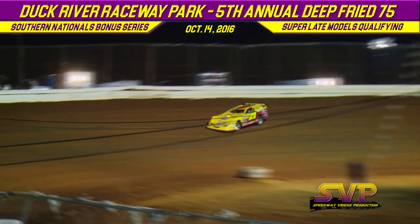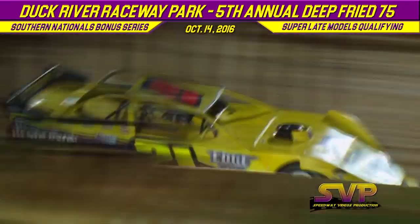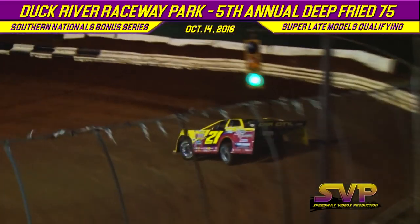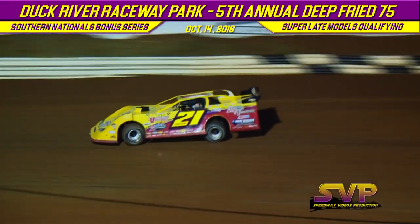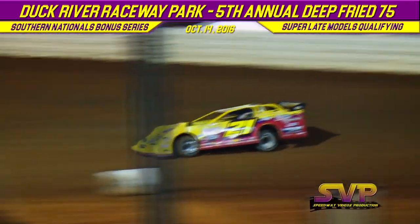First lap time for Brent Larson: 13.200. First lap time for Billy Moyer Sr., Mr. Smooth: 12.857. Lap number two for Brent Larson: 12.985.